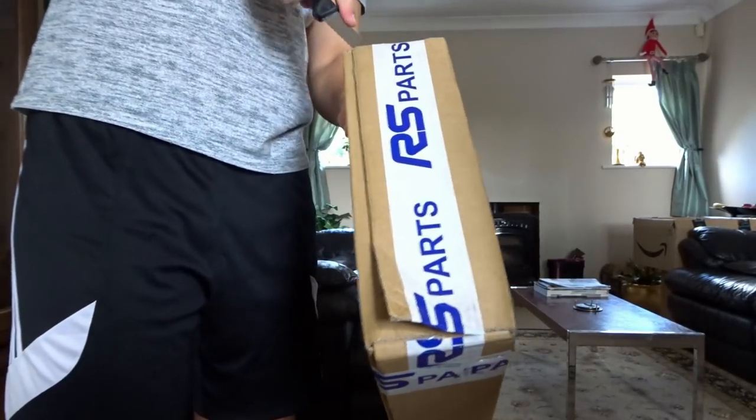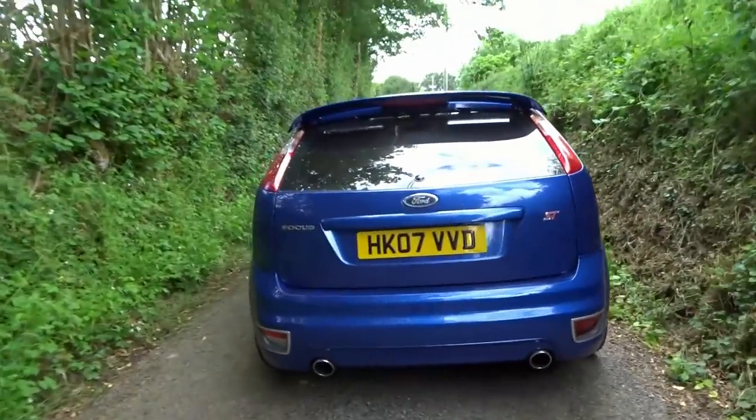I have actually got a rear diffuser which I unboxed the other day. I lined it up with the car and sat it on the back, but I wasn't really sure whether I want it or not. It's a rear diffuser by Rob Galloway or RS Parts — it sits right around the dual exhaust and fits really nicely. Let me know in the comments whether I should install it or not.